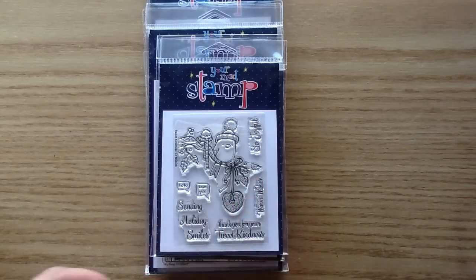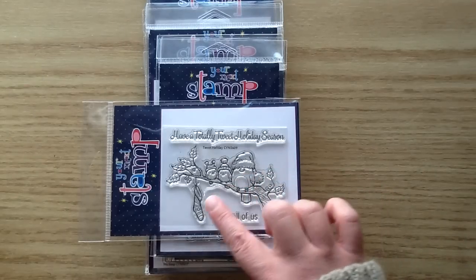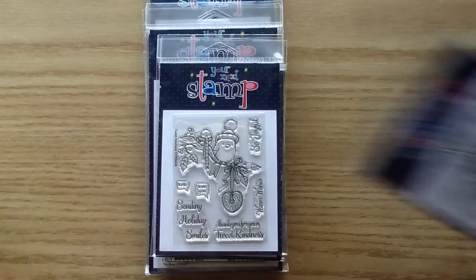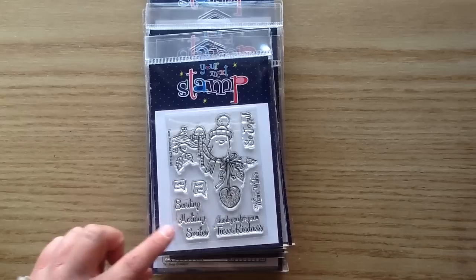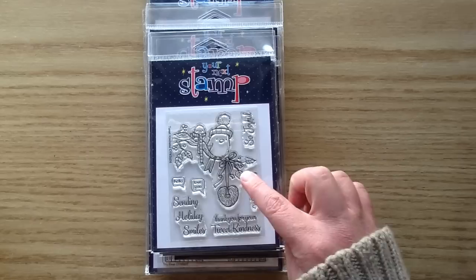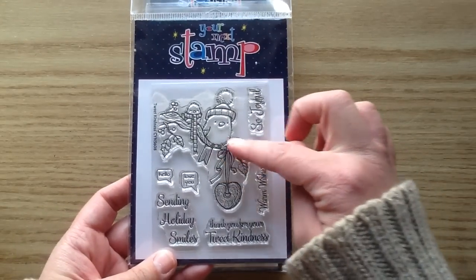Last release the Tweet Holiday set came out and I fell in love with those birds with their little winter hats, Christmas Santa hat, and stocking. I was so excited when I saw that Karen and Your Next Stamp came out with two new additions to that set. This one is called Tweet Kindness — it is adorable. I love his long little scarf and this beautiful bow. You've also got a little seed-like bird feeder, which would be really neat with some real seeds glued on.